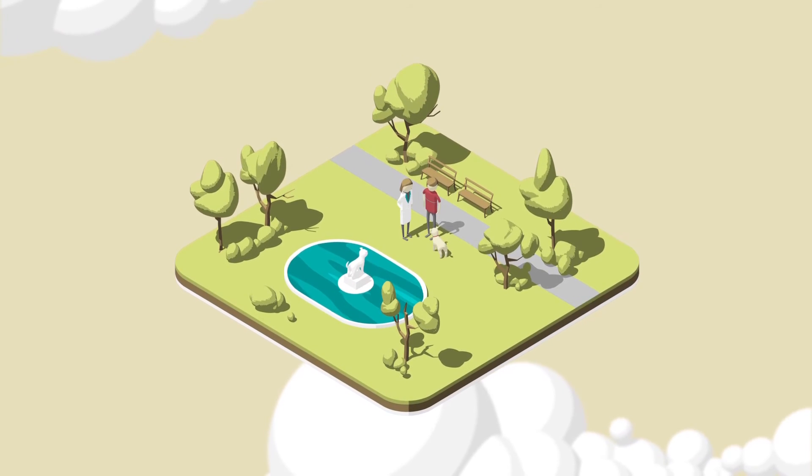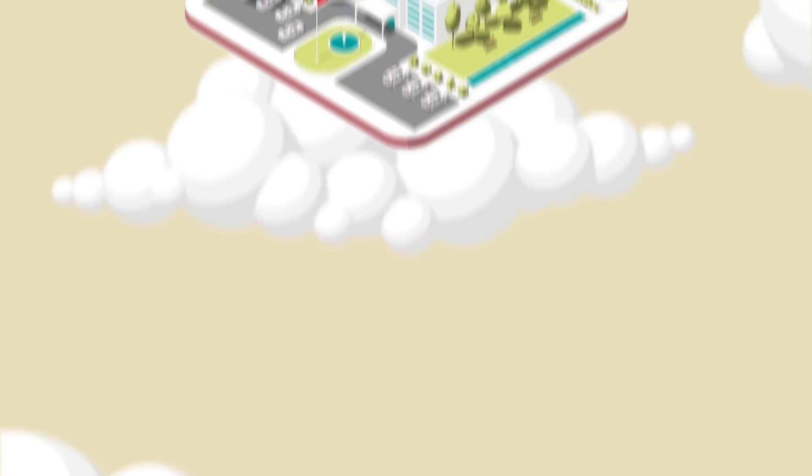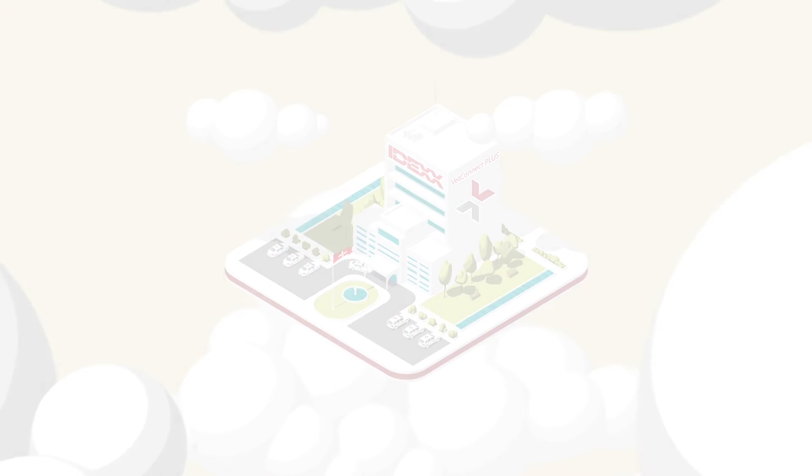Let IDEX VetConnect Plus enhance the way you see results and how your clients see you.